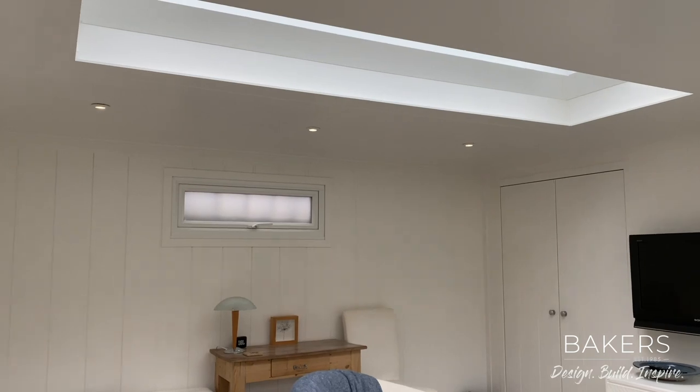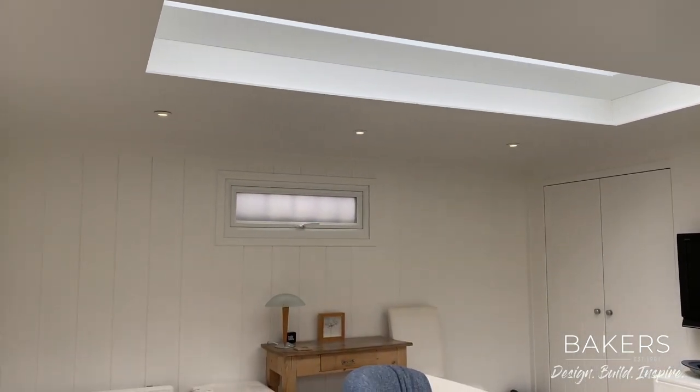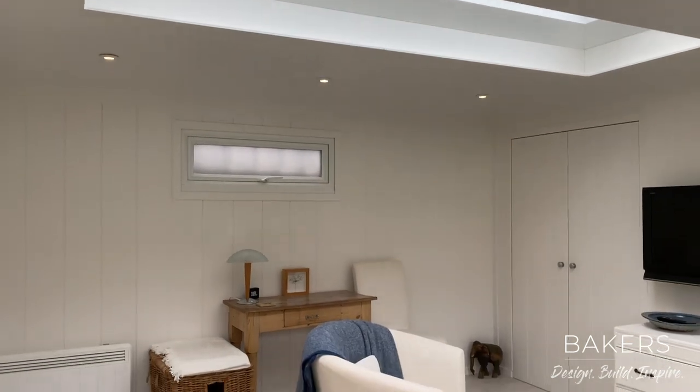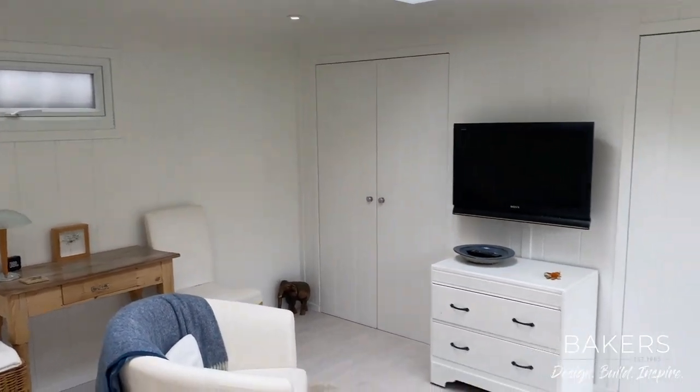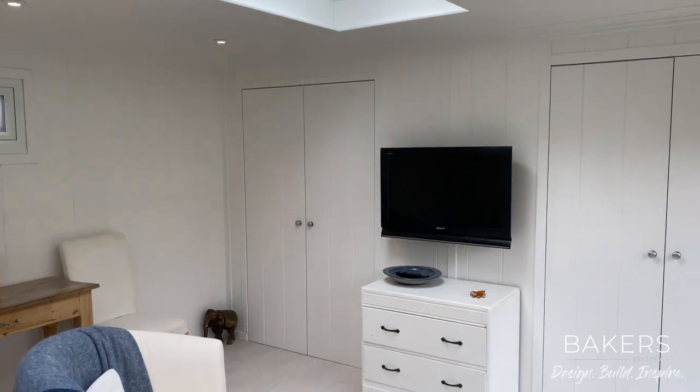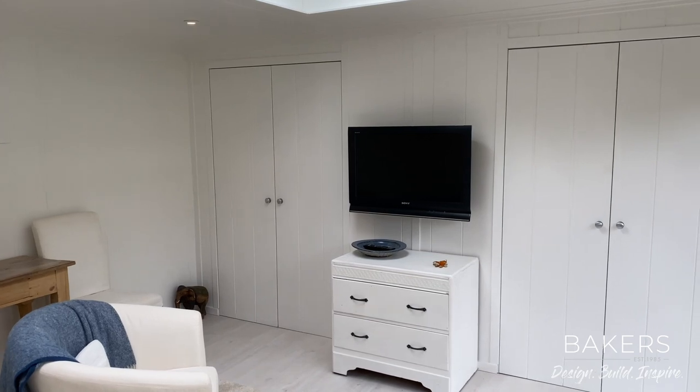As that light comes flooding in down through there, we can even upgrade to have little LED down lights — or up lights, should I say — for the evening. The room itself is absolutely beautifully furnished, being used daily in lockdown by the clients.